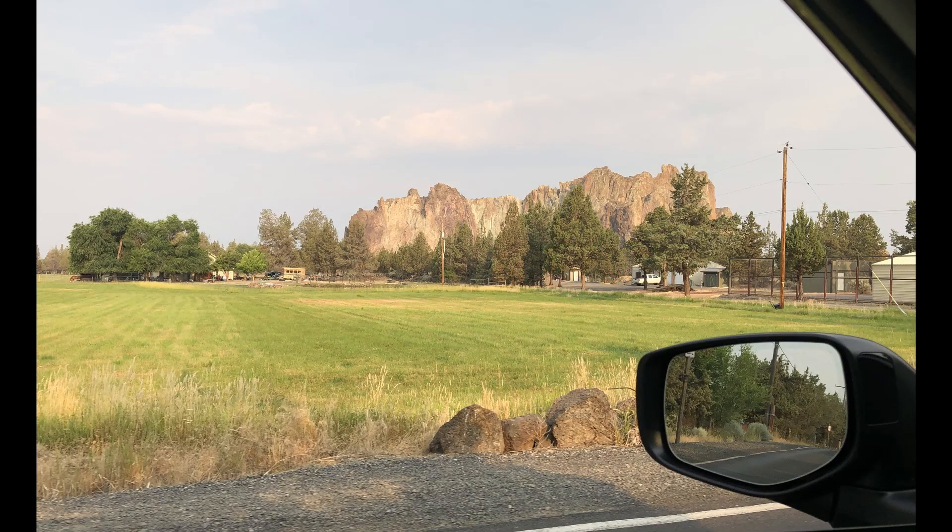Today, we visited Smith Rock State Park. If you've driven on Highway 97 north of Redmond, Oregon, you've likely seen this gorgeous formation off the highway. Ever since I first saw it, I wanted to get up close and explore more.